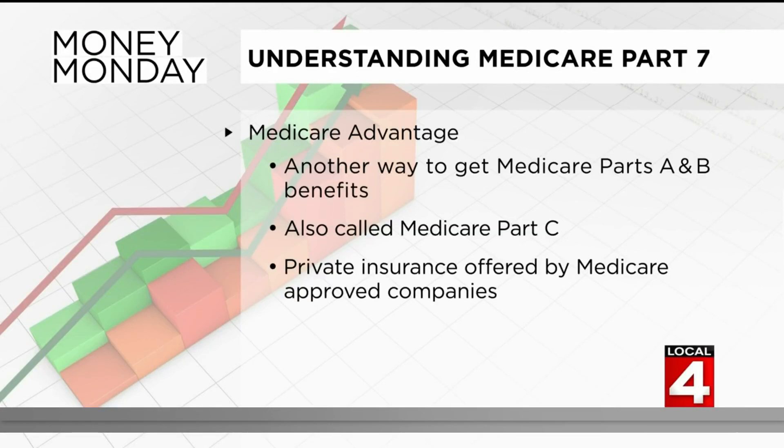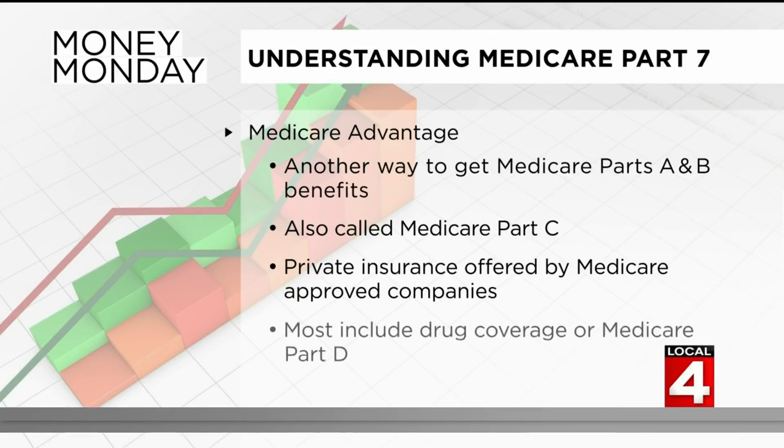This private insurance is offered by Medicare-approved companies, and what's more, most Medicare Advantage plans include drug coverage, or Medicare Part D.